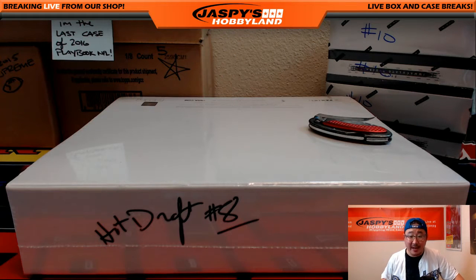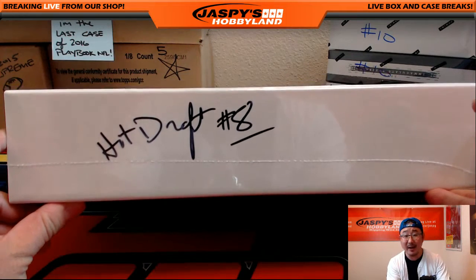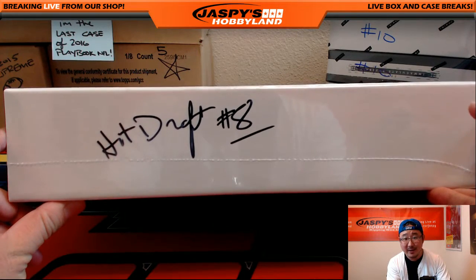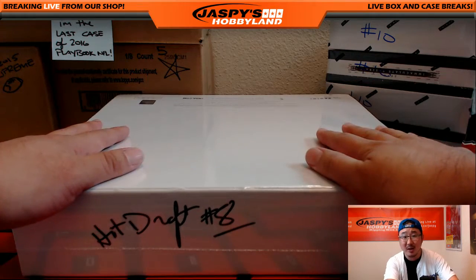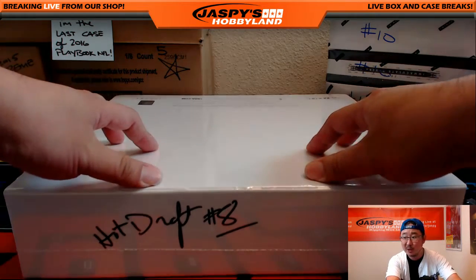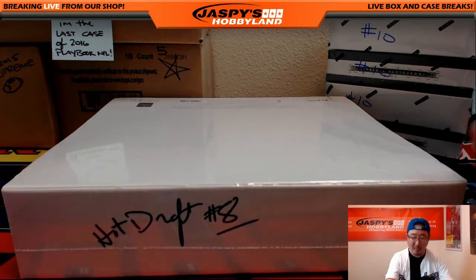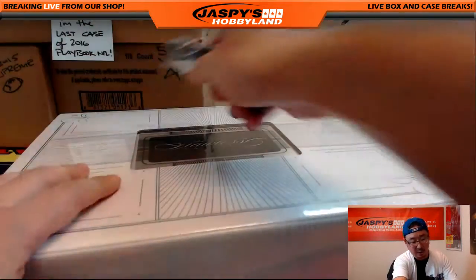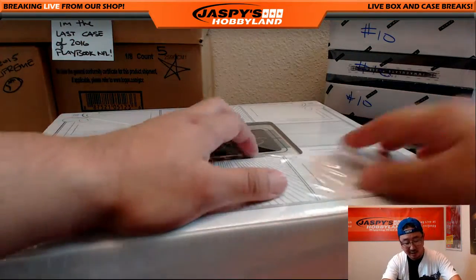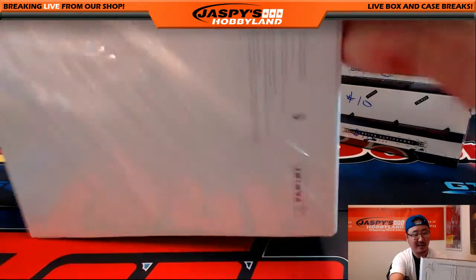Hi everyone, Joe for Jaspi's Hobbyland here. We are doing hit draft number 8 of 2015-16 Panini Flawless Basketball. But the thing is, one person, Glowbug27, bought all 10 spots here, so it's essentially a personal briefcase for him. Big thanks to Alex, Glowbug27, for taking care of hit draft break number 8, our final briefcase of Flawless Basketball.